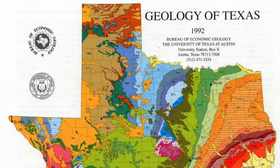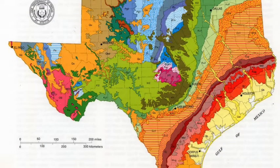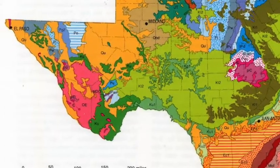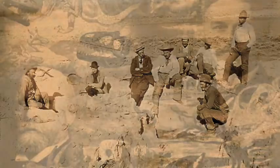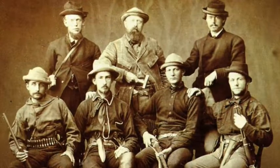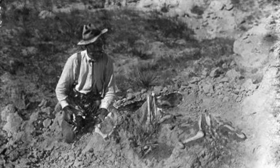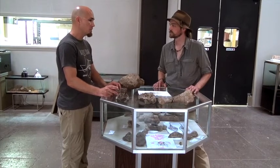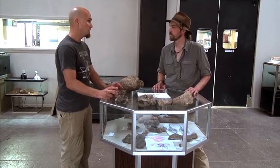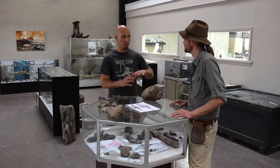It really comes down to exposures. The deposits that produce these fossils are much smaller here. In the American West — where the bone wars happened with Cope and Marsh — there are millions of acres of public lands where they were collecting dinosaurs. In Texas, we don't have millions of acres of dinosaur dirt; we maybe have just a few thousand acres of really good dinosaur dirt.